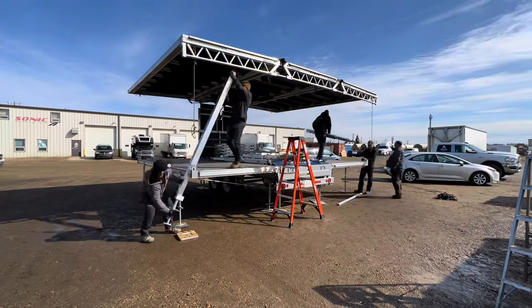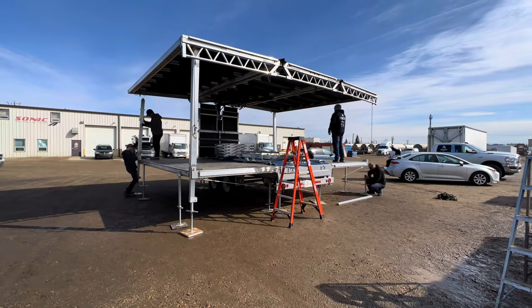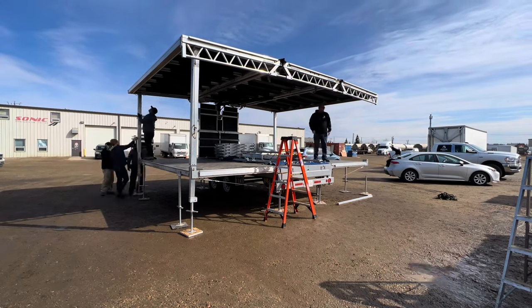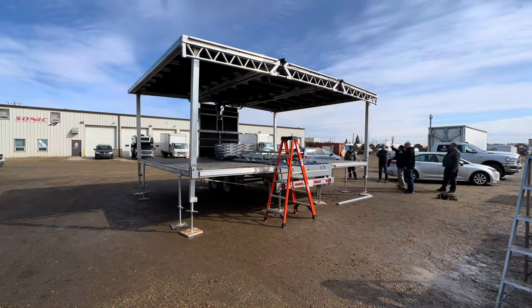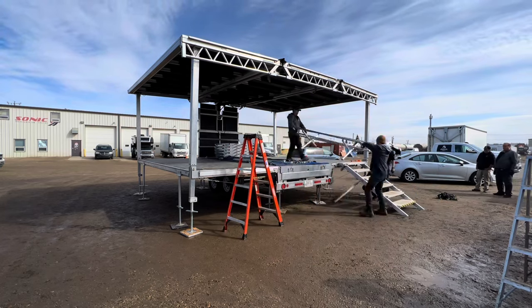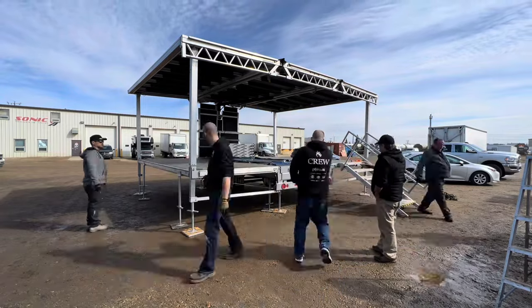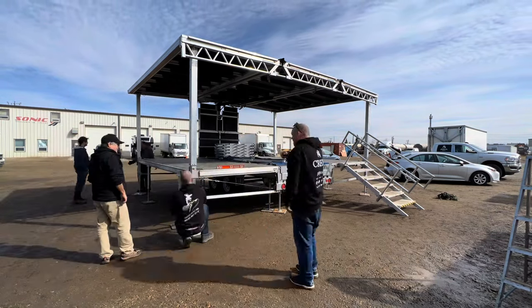I really thought prior to taking the course that this would be fairly easy to whip together, but it's quite an intricate process and I now see why Stage Line really pushes training for these stages. If you do anything wrong you can damage very expensive parts — some parts are over ten thousand dollars each — or hurt someone. We're very happy we went to the course, and later in the year I'm going to try to get more people certified so we have additional certified staff to watch the stage when necessary.